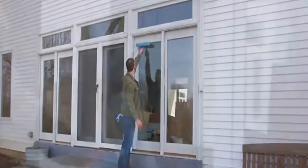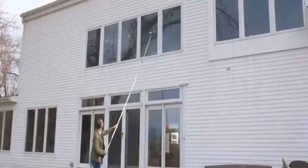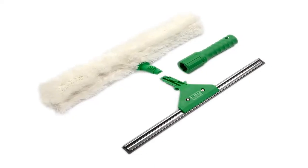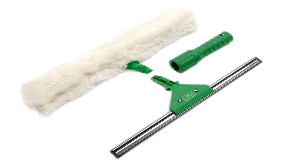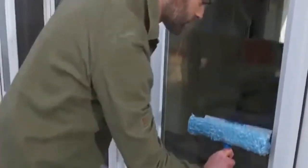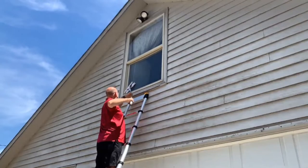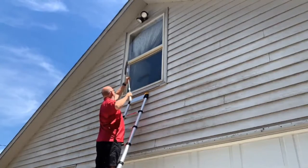The gadget gets excellent reviews on Amazon. One reviewer claims: the silky microfiber section retains the water solution and softly cleans the glass. The water is subsequently swept away by the rubber, leaving the glass streak-free. The handle is pleasant to grasp and includes a screw hole so you can attach a longer shaft to reach higher windows, which is the nicest feature.